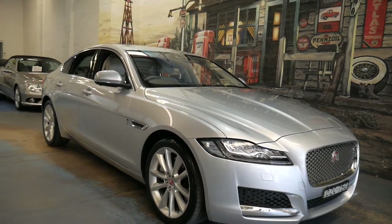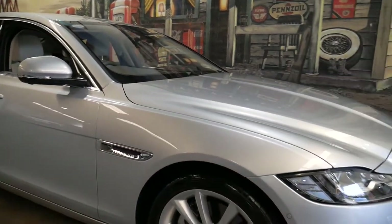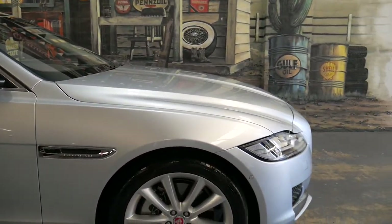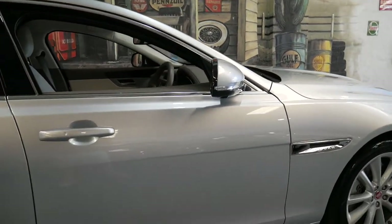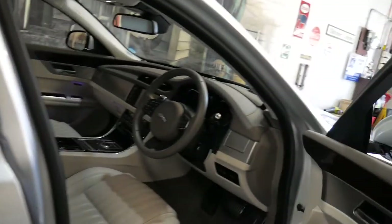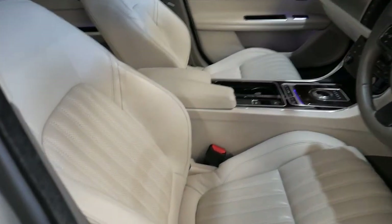It's an absolute pleasure to talk about this 2016 update series Jaguar XF 35T. The 35T was the 3-litre supercharged engine, rocketing to 100 kilometres an hour in just 5.2 seconds. Ladies and gentlemen, this car was $140,000 new and it's now half price with just 15,000 original kilometres from new.